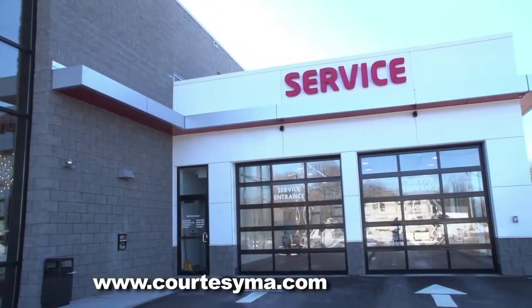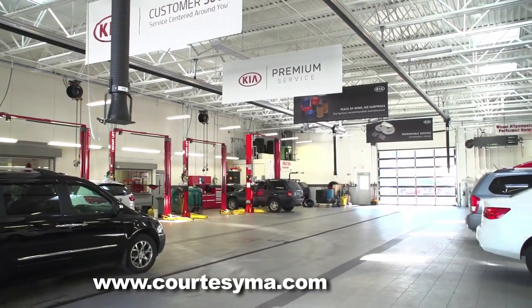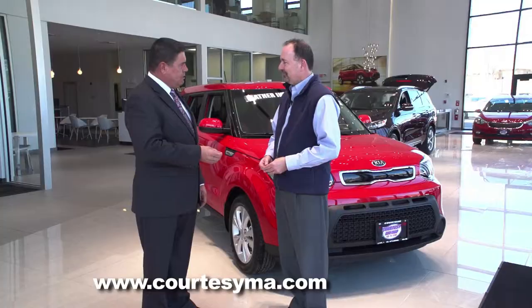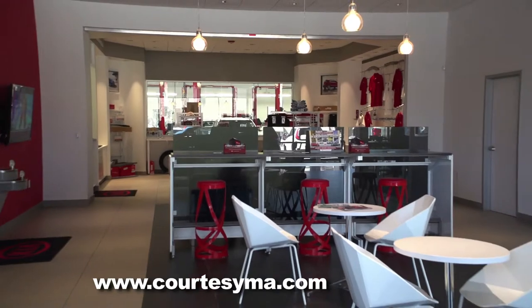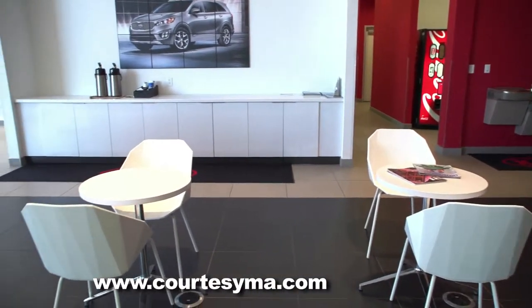We have a heated service drive — when you come in for service, you drive right in. We have a car wash, a 15-bay service department, and a five-bay reconditioning department, plus a beautiful waiting room. There's really nothing that anybody could want that we don't have right here. It's all part of the customer experience, and that's important.